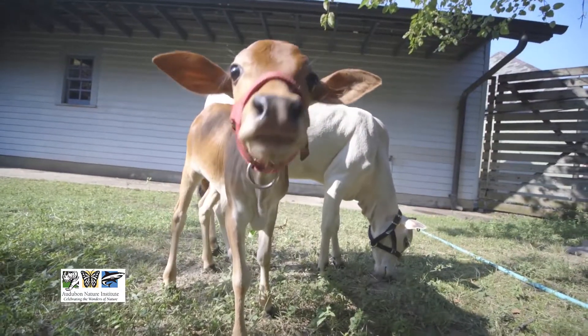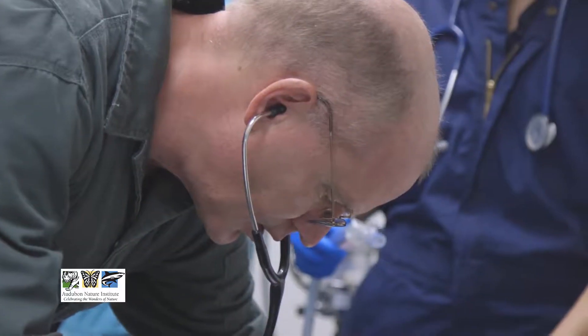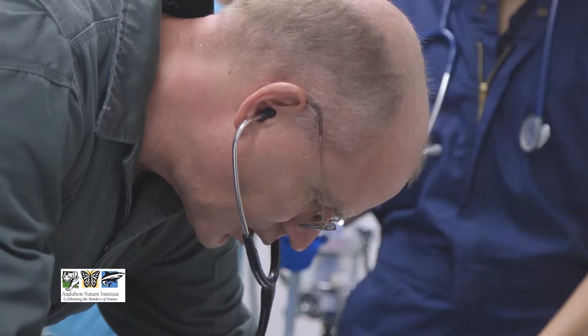Working at a zoo as a veterinarian is a fantastic job. We get an incredible variety of fantastic animals that we get to treat, we get to see, we get to learn about, and we get to help.